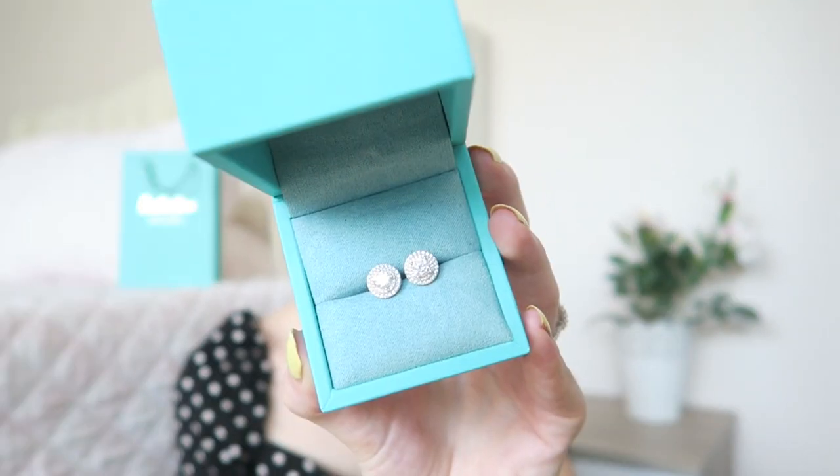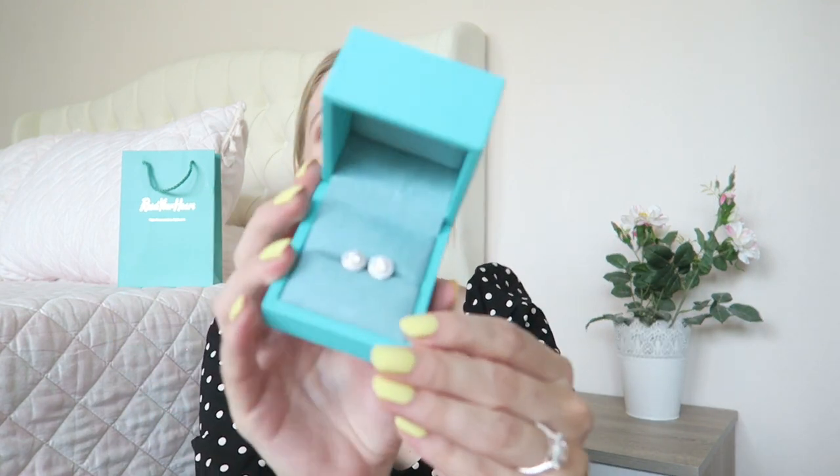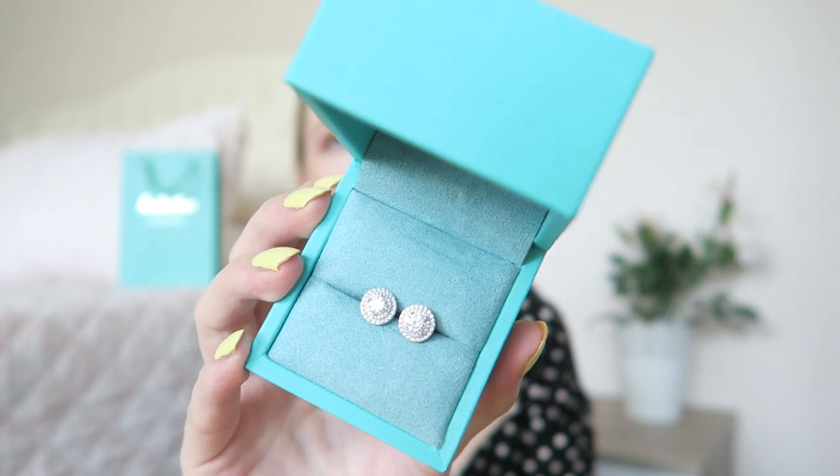Now let's open the earrings — wow! These are the Double Halo Moissanite Stud Earrings in sterling silver, and my ring is also in sterling silver. If you see something you love and want it in gold, they can do that — they have great customer service, you can send them an email and they do custom designs as well. I just love them — so classy, and the double halo gives that little bit of extra sparkle. They're a great size for every day or a special occasion.